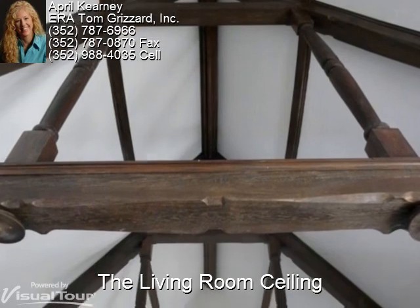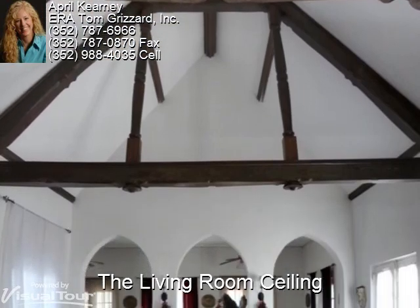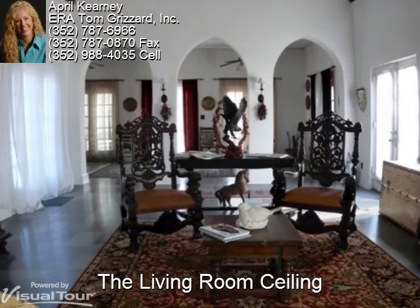Also brought over from France, you'll find the beams lining the massive vaulted ceiling in the living room. Brought from French ships, they are old world reminders of timeless craftsmanship and beauty. From the living room, gothic arches open to the east wing of the home.